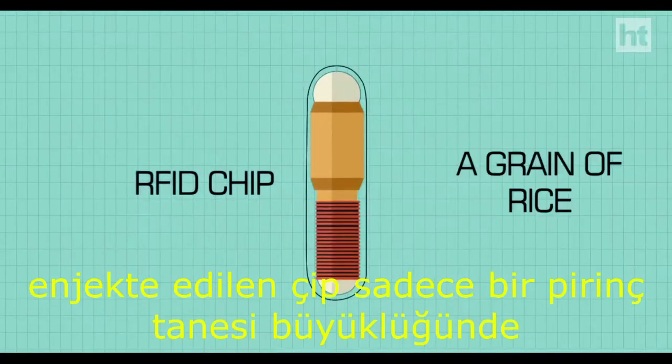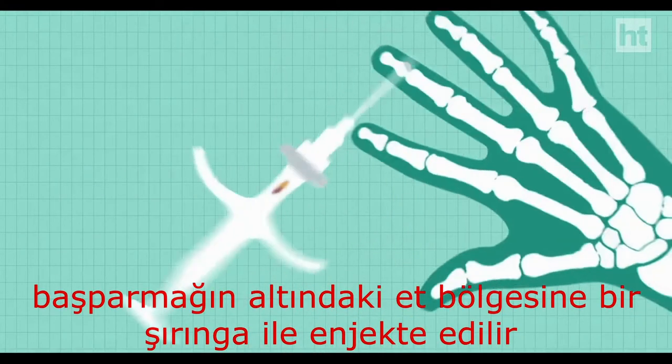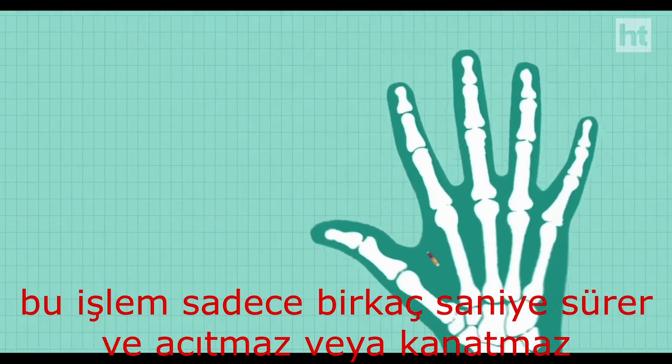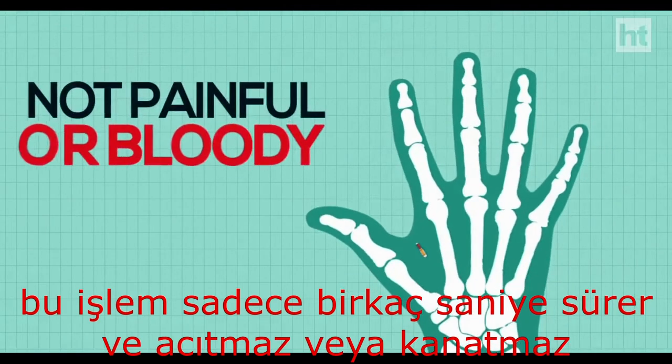The implanted chip is as big as a grain of rice. It is injected through a syringe in the fleshy area beneath the thumb. The process lasts only a few seconds and is not painful or bloody.